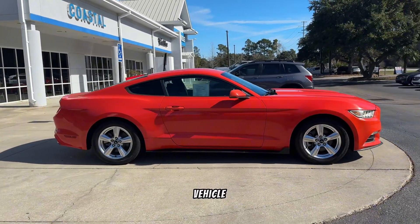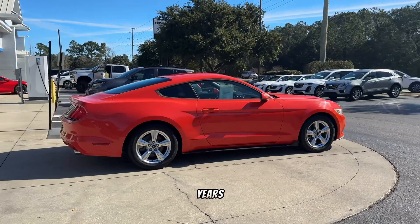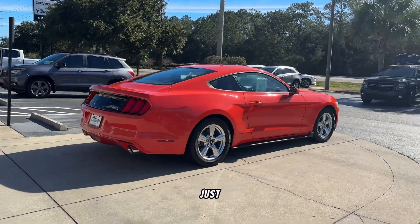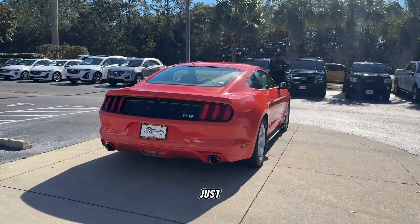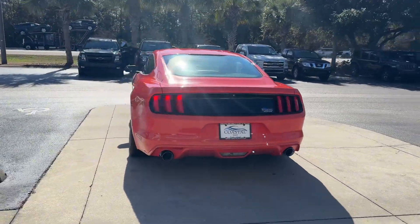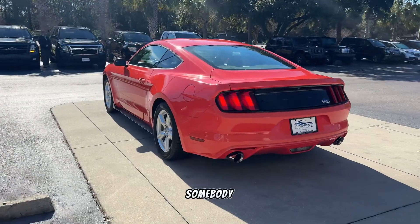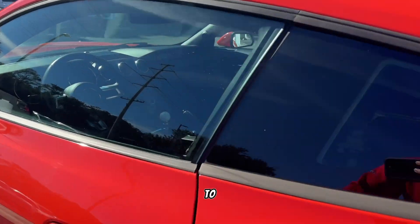We actually sold this vehicle to the previous owner, who sold it back to us about a few years later. It was just a second car for himself — a fun little weekend car. He'd only put maybe a couple thousand miles on it since he purchased it from us. We reached out to him after seeing it listed on Facebook and purchased it from him, so now we can offer it to you.